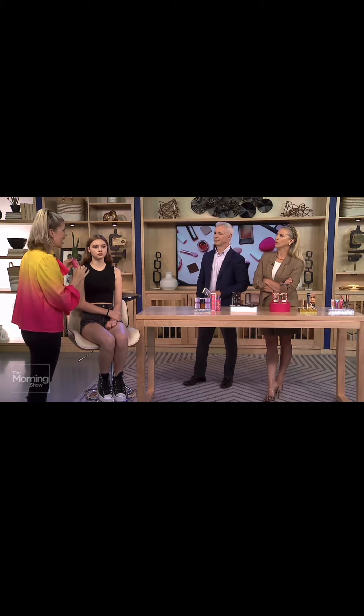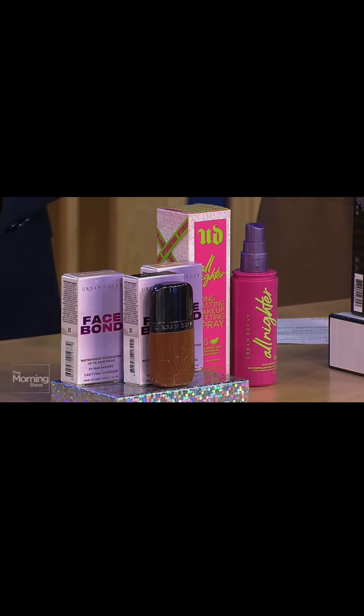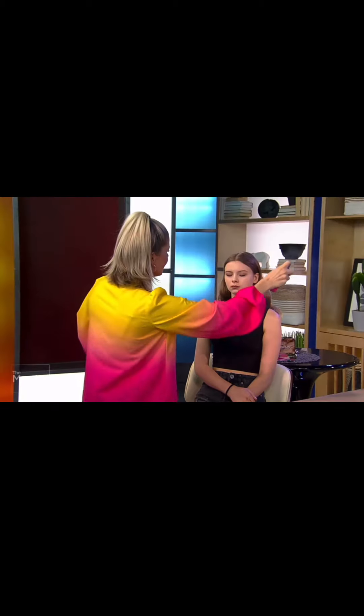We all know Urban Decay's setting spray, the All-Nighter — well, this is their newest version. It has hyaluronic acid in it. I'm going to use that to set her makeup — just spray it across her face. It's going to prevent the makeup from looking cakey, prevent it from getting into fine lines, and it has a fresh watermelon scent, which is perfect for summer.